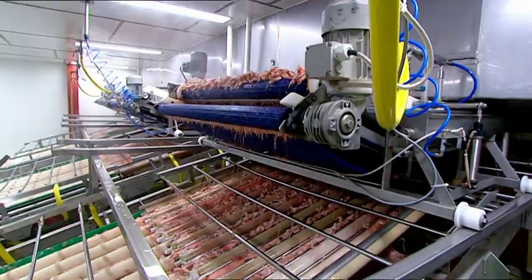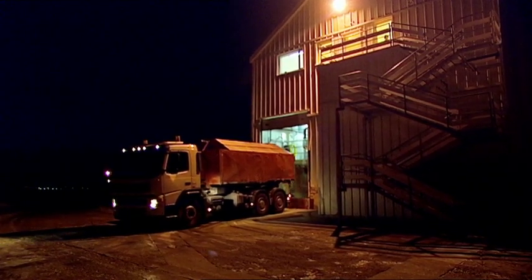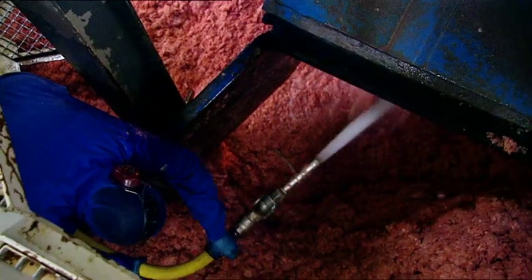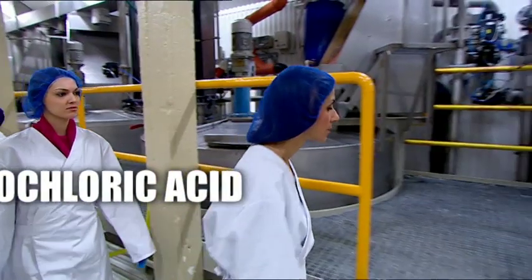While the meat makes its way to sandwiches in the UK, the tough shells that protect the prawns go next door to be processed. Each one of these trucks contains 13 tonnes of shells packed with a substance called chitin, which will later become chitosan. After hosing them down, the shells are mixed with hydrochloric acid to remove the calcium, and then mixed with sodium hydroxide — commonly known as caustic soda — to remove protein and colour.